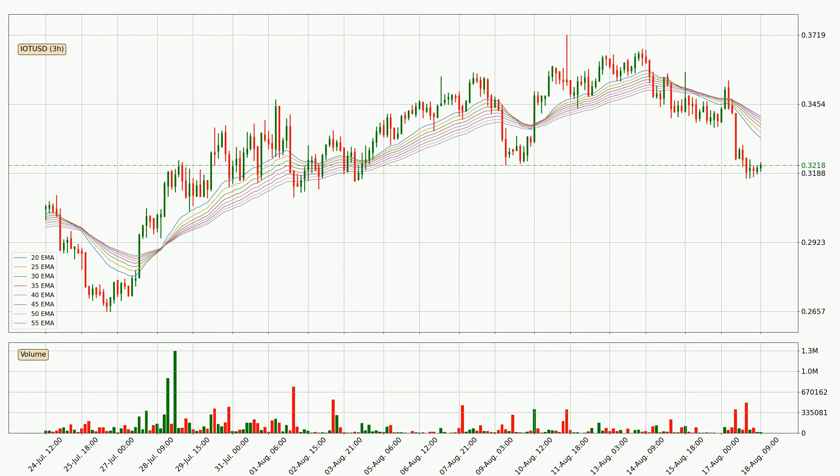Looking at the three hourly exponential moving averages, the current price is below the three hourly ribbon, which is generally bearish and the ribbon could play as a resistance, so it is to watch if the price will bounce off it or break it. The current price to watch is around 34.1 cents. The ribbon is relatively spread out so the resistance should be considered.